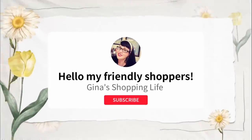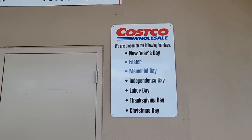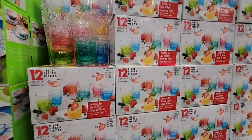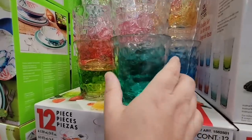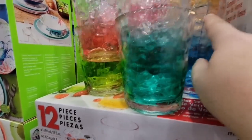Hello, my friendly shoppers and welcome back. This is Gina and we are back at Costco at a San Diego location. I do want to remind you that Costco will be closed on Memorial Day, including the gas station, so be sure to get all your Costco needs before or after that day — Monday it will be closed.